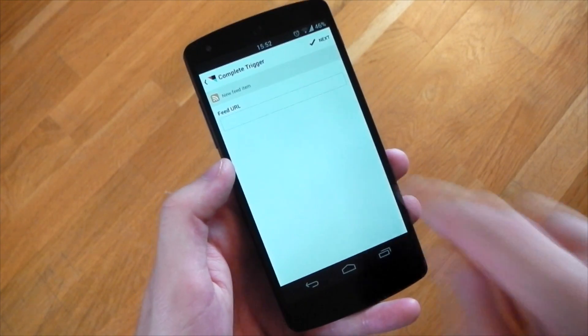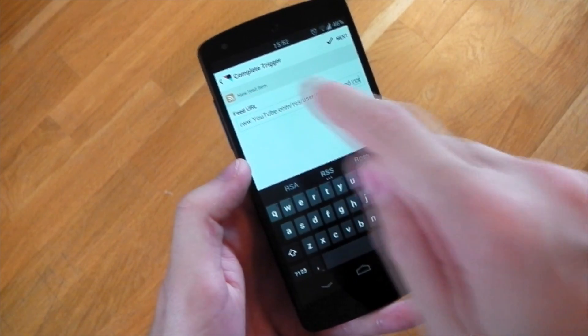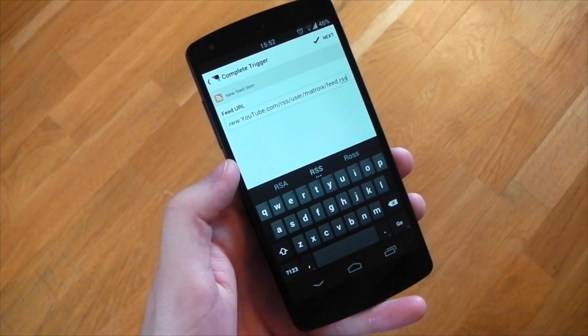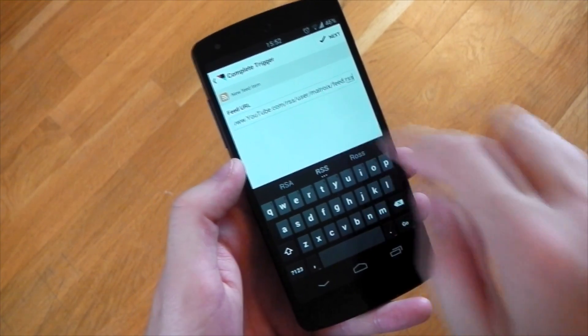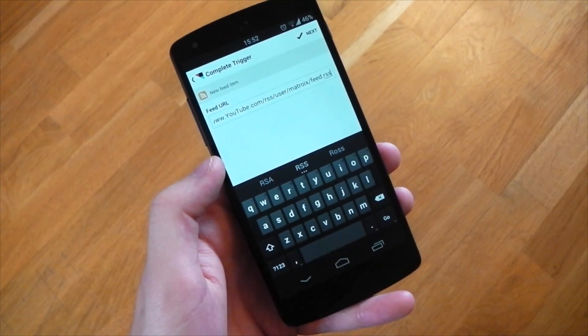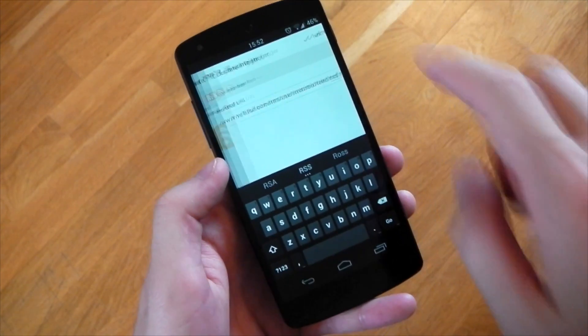For the actual feed link I'm about to paste, don't worry about copying it down — I'll leave it in the description. The only thing that changes in this link between channels is the channel username. Note that Google Plus names on channels will not work here; it needs to be the actual channel name. I'll show you how to find that in a moment.